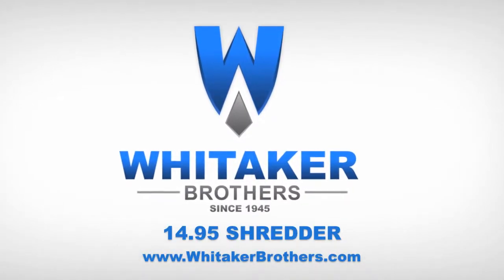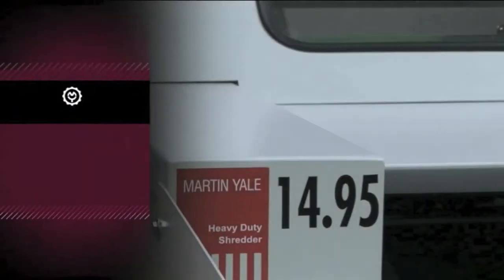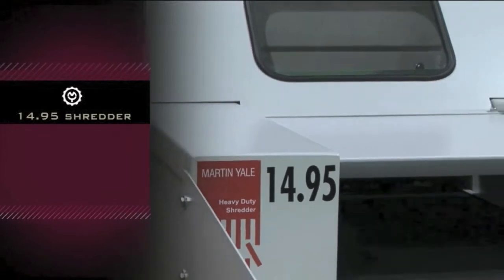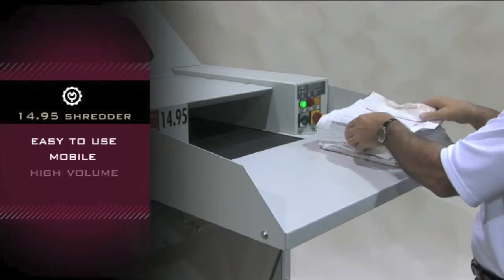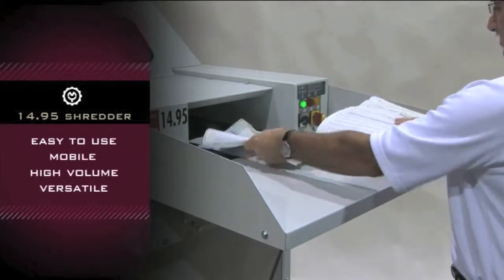Whitaker Brothers, since 1945. The Intimus Model 14.95 Industrial Shredder by Martin Yale. Designed for ease of use, mobility, high volume performance and versatility.